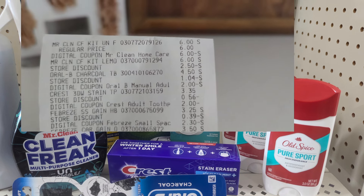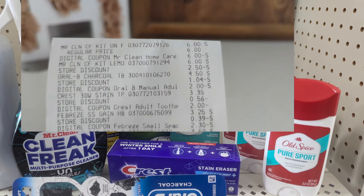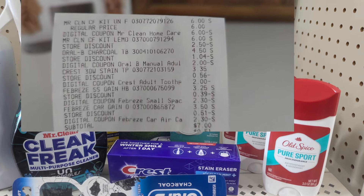The Mr. Clean coupon — six dollars off — was expiring, so I wanted to take advantage of it. The Oral-B toothbrush was $4.50 with a two dollar coupon. The Crest toothpaste had two dollars off, and the Febreze had $2.30 off. I ended up paying just seven dollars pre-tax for everything, with a savings of nineteen dollars and sixty cents.